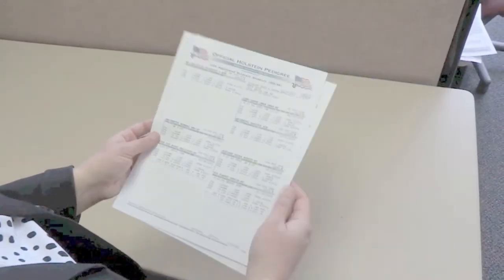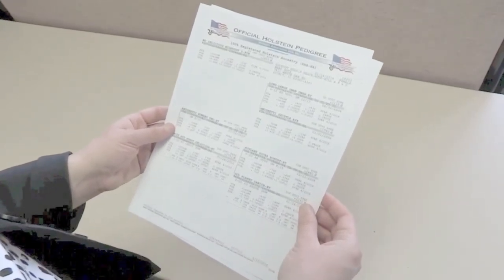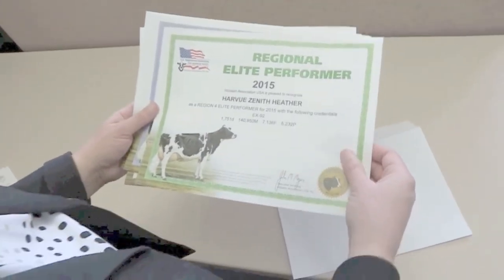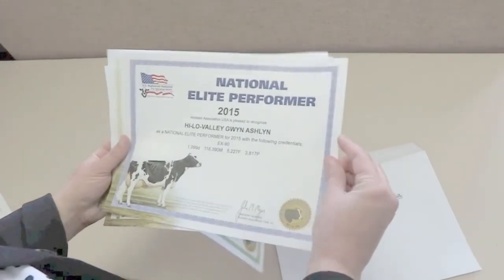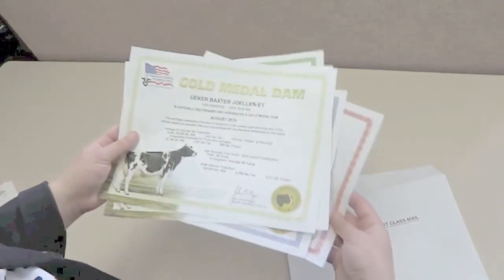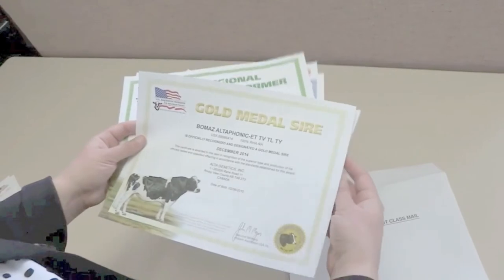There are several other programs administered by the Holstein Genetic Services Department worth mentioning. Our staff administers the TriStar Production Records Program, manages the publication of official Holstein Pedigrees, and is responsible for the association's various cow and herd awards, such as Gold Medal Dam, Dam of Merit, the Progressive Genetics Herd Award, and the Progressive Breeders Registry.